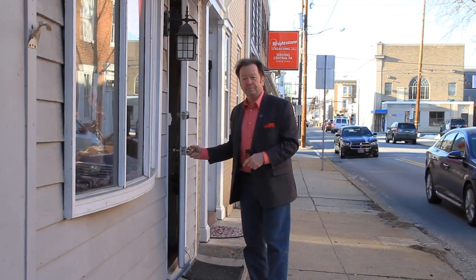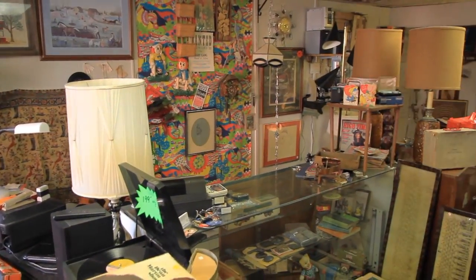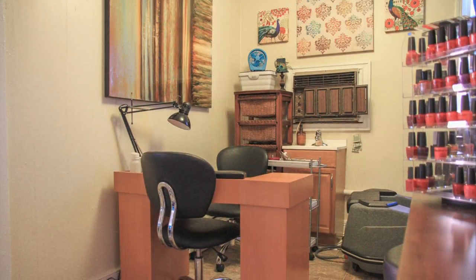Some cool stuff in here. This retail space is currently being used by two tenants. One on the ground floor is an antique shop, and upstairs is a studio and spa.